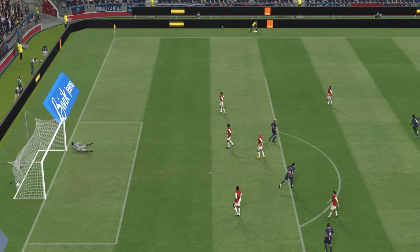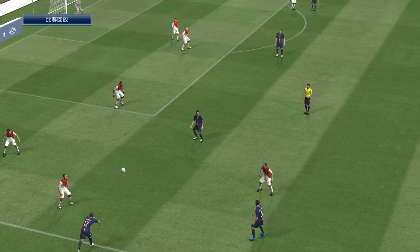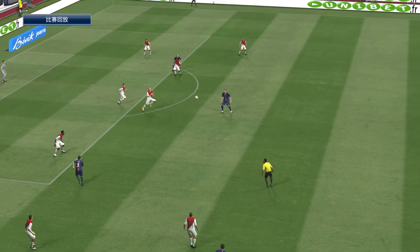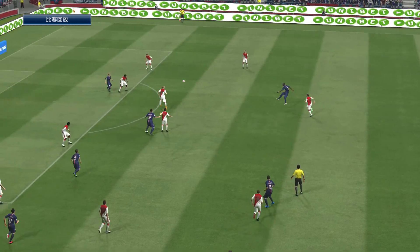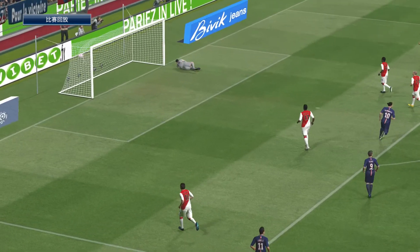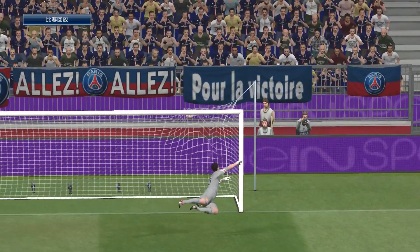He's trying something special. An absolute thunderbolt. That is an absolute peach of a goal. Oh! It's a comfortable lead now, two goals. What a finish. That's simply unbelievable.